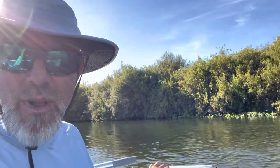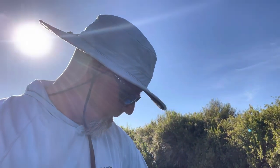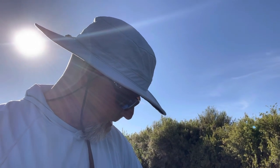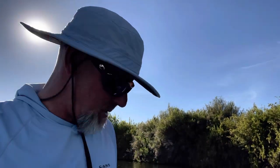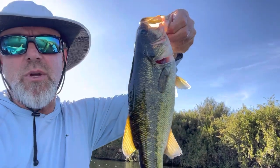It's a frog-looking style popper and it's been super fun. Let me show you guys this fish — this is a nicer fish for the Lower Kern. Let me see if I can grab this guy. He'll open his mouth for me — he's pretty feisty.